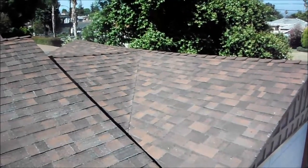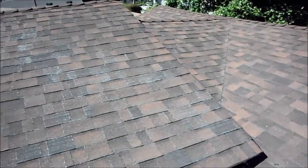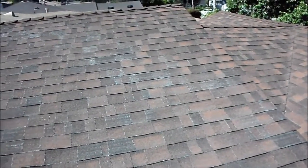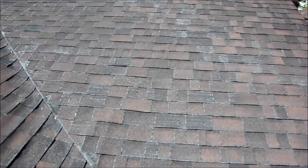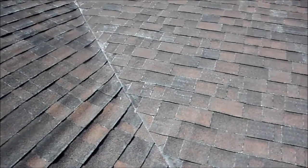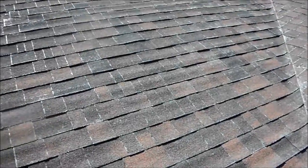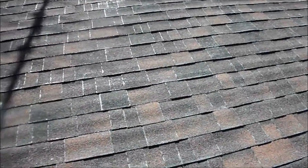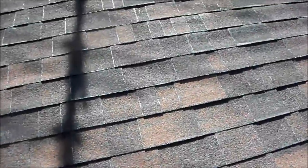This is Greg Noyes of Pacific West Home Inspections, and I'm on a roof in Mammoth and Van Nuys. It's a composition shingle roof. It has two layers, a second layer, and it's an older roof. You can see the glare of the sun on the corners.